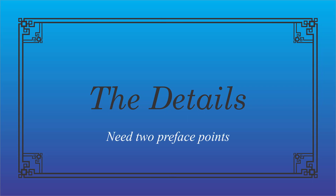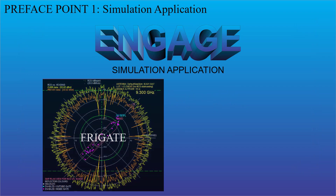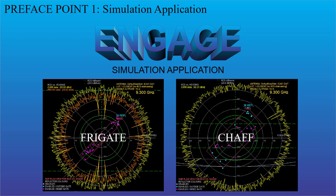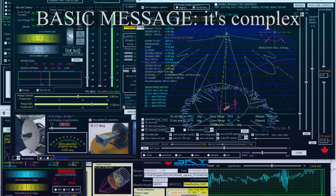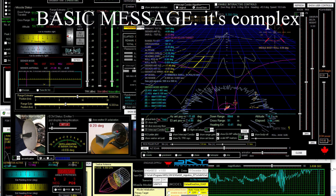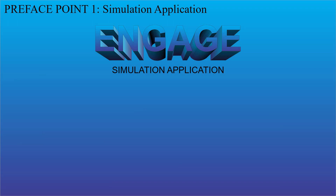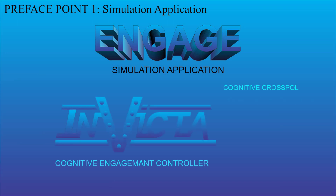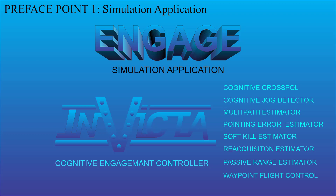The details need to start with two preface points. Preface point one: the Engage simulation application. The graphics and video clips for each of the chaff discriminant types shown in this video were generated by Engage, which is a missile engagement simulation application written by Sky Industries over the last 22 years in order to develop something called the Invicta cognitive missile engagement controller. There's a link to the description of both Engage and Invicta in the video description.